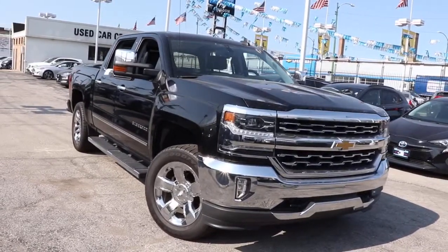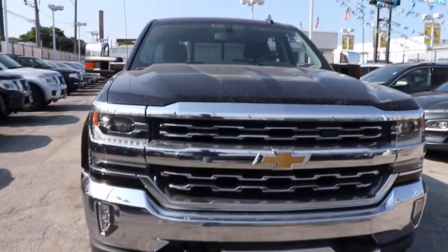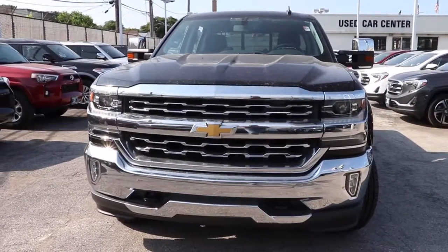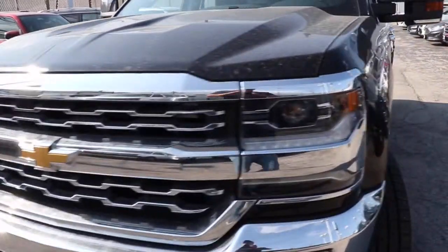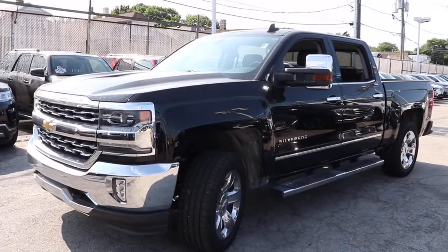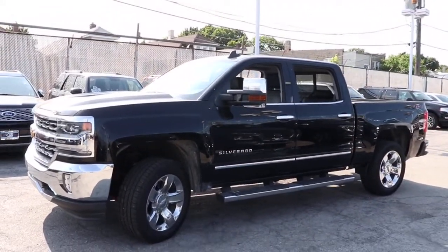Introducing the 2018 Chevrolet Silverado 1500. This vehicle is an outstanding buy with fewer than 45,000 miles on the odometer. The Silverado 1500 is the full-size pickup that blends a spacious, quiet cabin, technology that keeps you connected, smooth handling, and the toughness you need for all your projects.